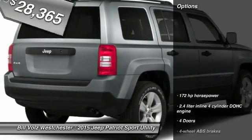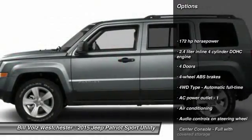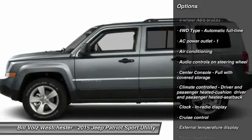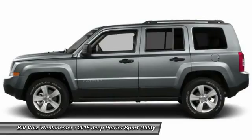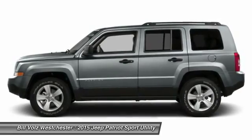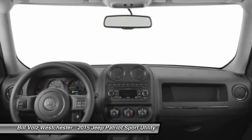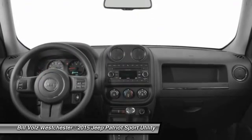Here are some of this vehicle's great options: traction control, front air conditioning, power steering, cruise control, fog lamps, passenger airbag, heated driver's seat, power windows, remote power door locks, tachometer. Come see the car for yourself.